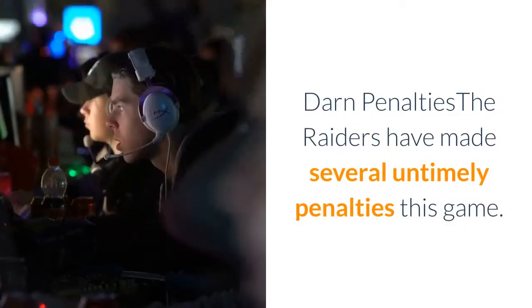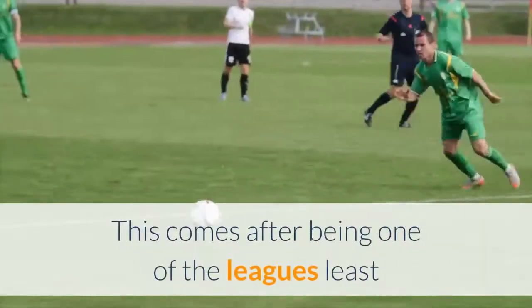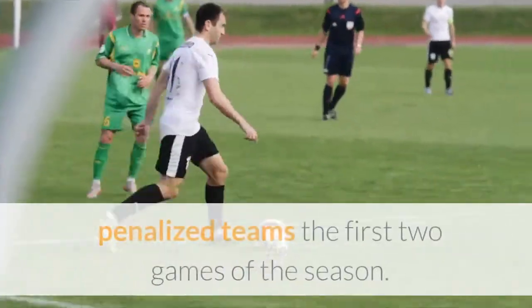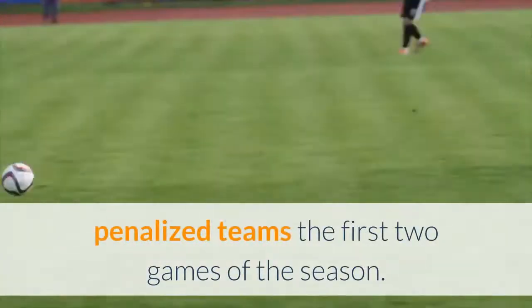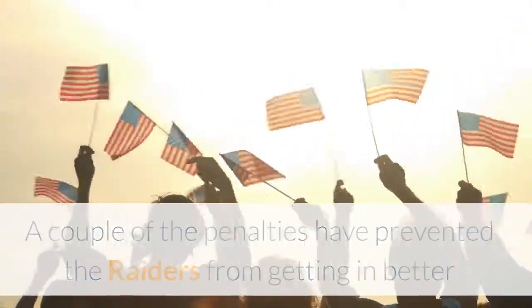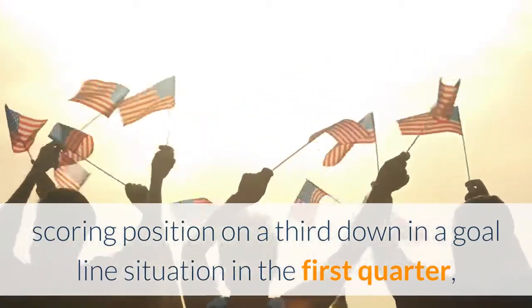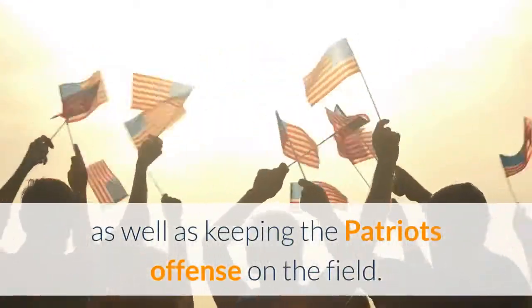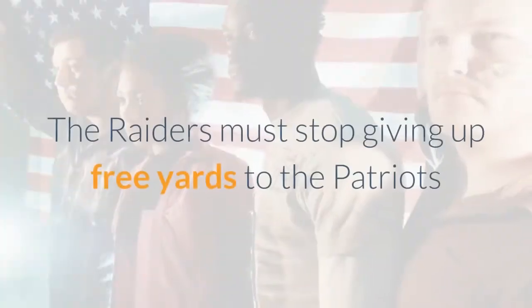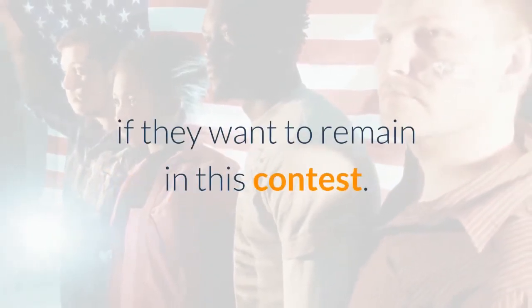The Raiders have made several untimely penalties this game. This comes after being one of the league's least penalized teams the first two games of the season. A couple of the penalties have prevented the Raiders from getting into better scoring position on a third down and in a goal-line situation in the first quarter, as well as keeping the Patriots' offense on the field. The Raiders must stop giving up free yards to the Patriots if they want to remain in this contest.